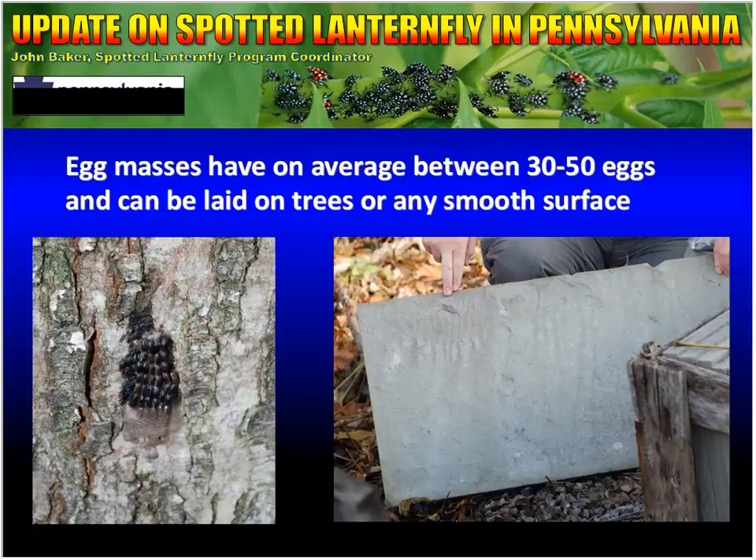Egg masses have on average between 30 and 50 eggs and can be laid on trees or any smooth surface. In this picture you'll see an egg mass that is looking a little gray. This is actually what they cover all of their egg masses with — it's a gray, waxy substance. It appears to give the eggs a little more protection. Oftentimes what you do not see are the black eggs, but something that almost just looks like a piece of dirt, either on a tree or on the underside of a stone.